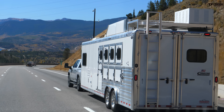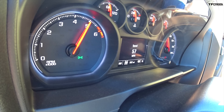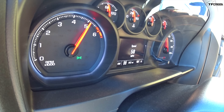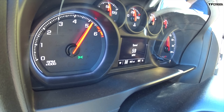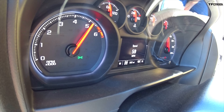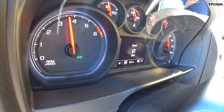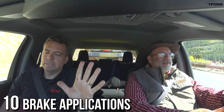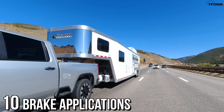We have nine brake applications and we're almost at the end. This is similar performance to a half-ton truck with a gas engine on the way down. We're holding about 5,000 RPM. We're at 50, waiting for it to go over 60 — there it goes. Ten brake applications. It actually shifted there.